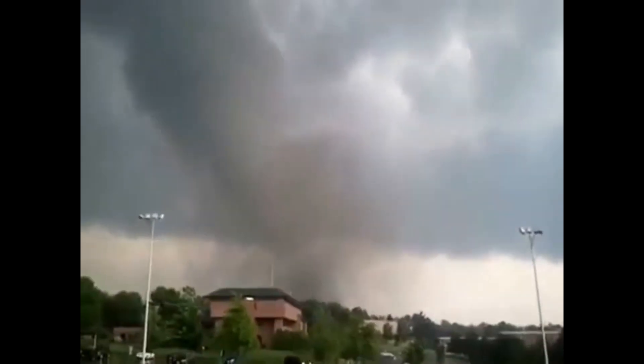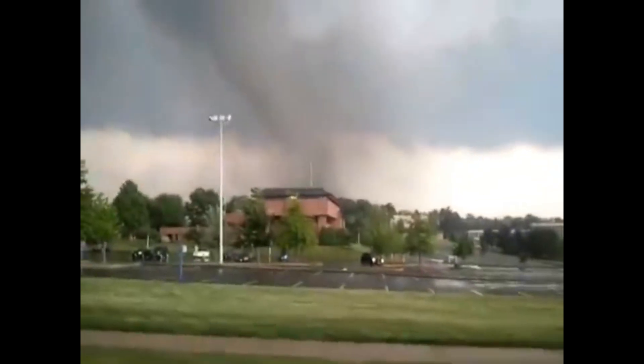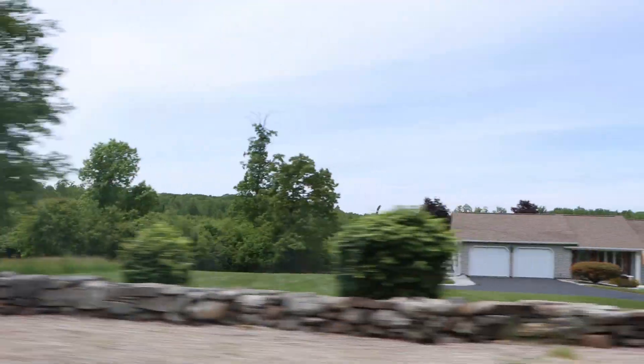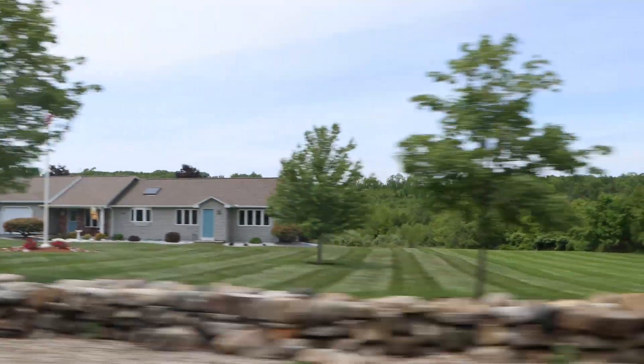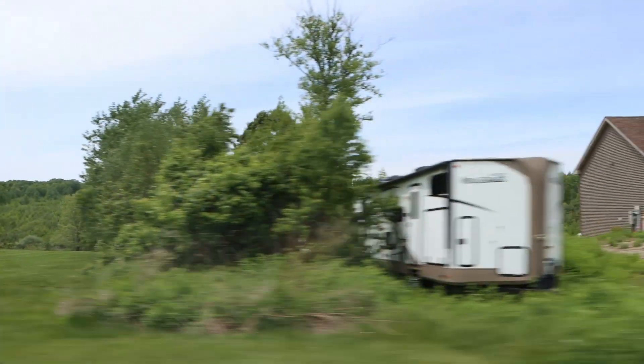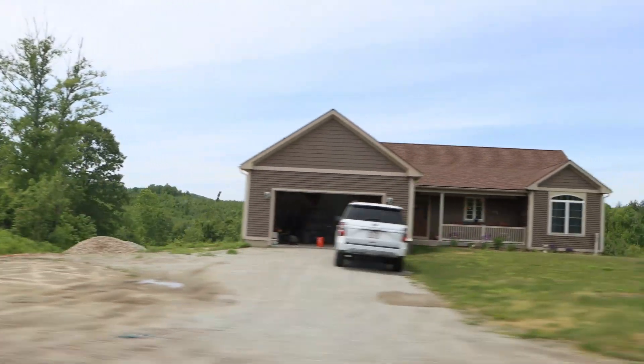The next community in the path of the tornado was Wilbraham. At 4:46 p.m., the tornado continued through Wilbraham where, with the assistance of the terrain, it strengthened and grew in width. Evidence is still clear here today, as much of the foliage and trees have yet to recover.